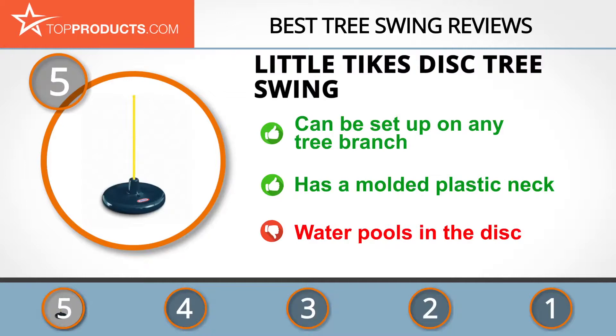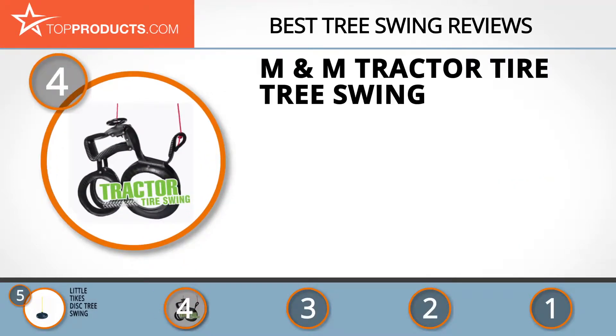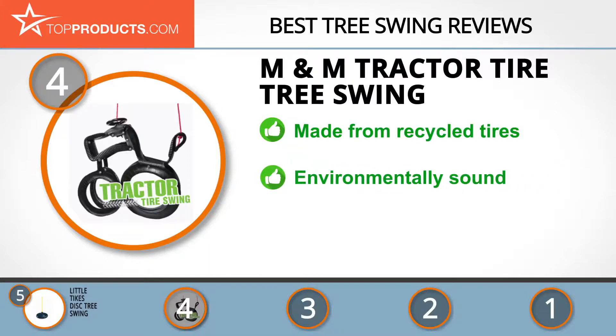Next on our list at number four is the M&M Tractor Tire tree swing. M&M is a maker of quality home outdoor play gear and makes a wide variety of unique products that give free rein to the imagination.